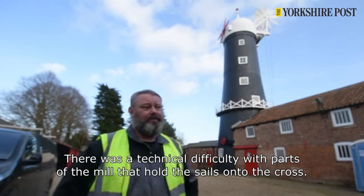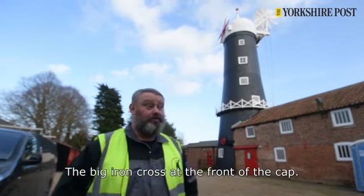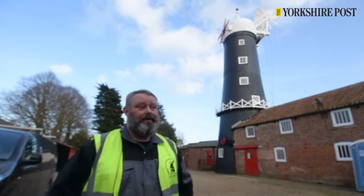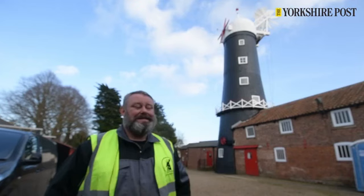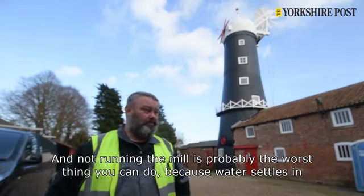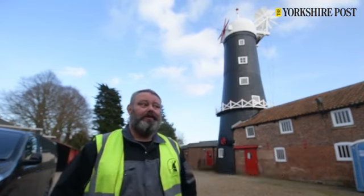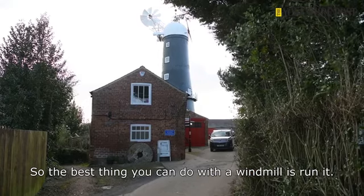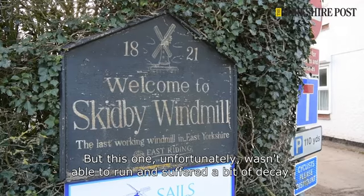There was a technical difficulty with parts of the mill that hold the sails onto the cross — the big iron cross at the front of the cap — and because of that the mill couldn't be run. Not running a mill is probably the worst thing you can do, because water settles in various joints and decay takes over. The best thing you can do with a windmill is run it, but unfortunately this one wasn't able to run, so it suffered a bit of decay.